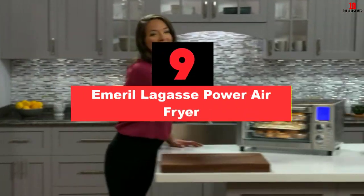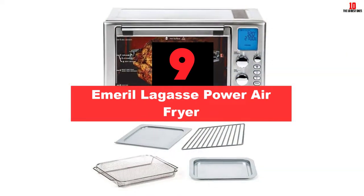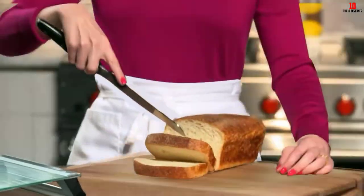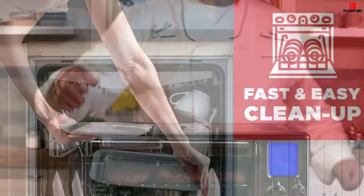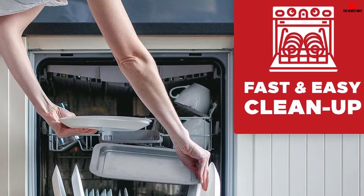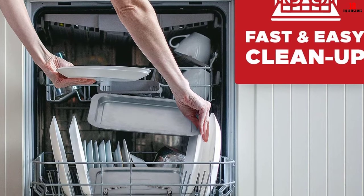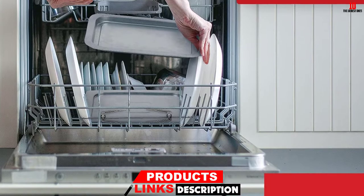Moving on at number 9, we have the Emeril Lagasse Power Air Fryer. Another advanced technology air fryer, the Emeril Lagasse Power features slow cooking, which is not a normal function in most air fryers, except for this mighty device. It comes with 8 cooking functions that cook the rotisserie at its finest and let you create various meals, no matter if they are baked, air fried, toasted, broiled, or more.